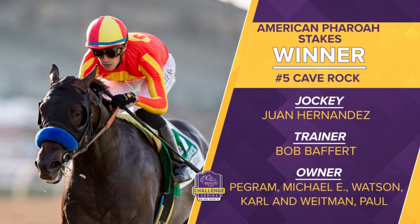Bob Baffert, the conditioner — in fact, Bob finishes 1-2-3-4 with his runners, National Treasure checking in second, then the others in the familiar silks of Pegren, Watson, and Whiteman. They are heading to the FanDuel Juvenile once more with the son of Arrogate, Cave Rock.